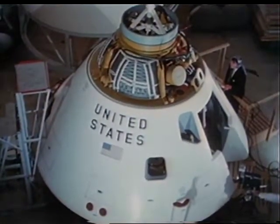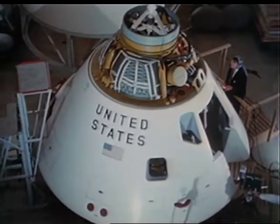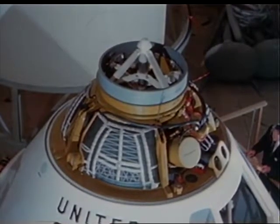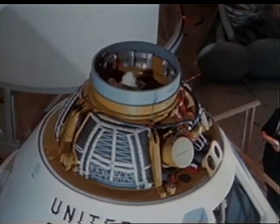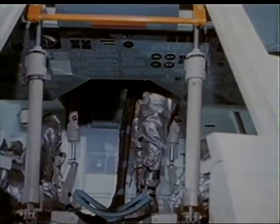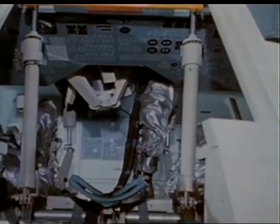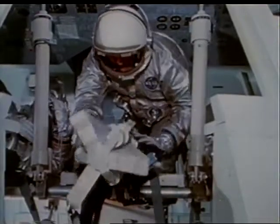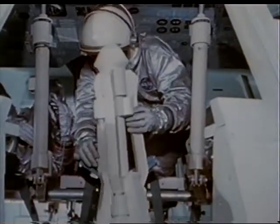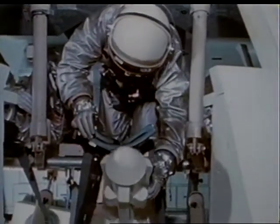This is a mock-up of a Block 2 command module. Note the distinguishing docking probe. The hatch and probe hardware will be removed to permit transfer of the LEM flight crew prior to a lunar descent. During development verification tests at North American, test subjects practiced removing and storing the crew tunnel hatches and docking hardware.